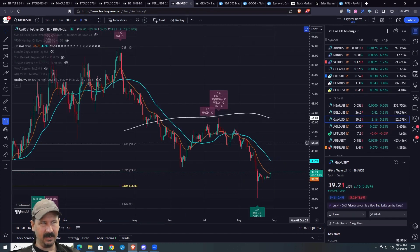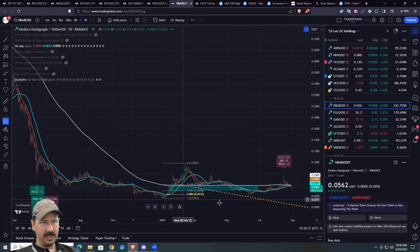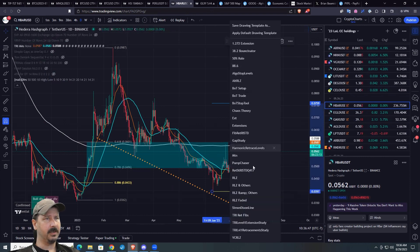Dead cat bouncy — I see a lot of that happening right now. This guy actually never really did break down, so not a bad idea. This is probably a reload zone within a reload zone, so maybe keep an eye on this guy.